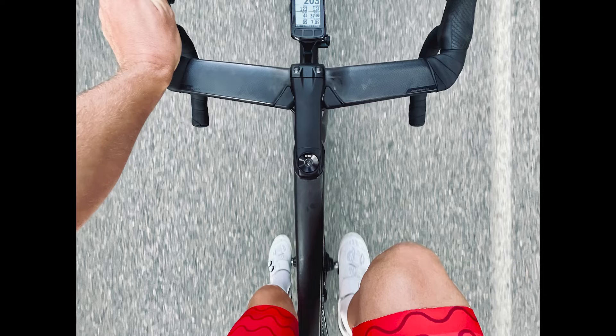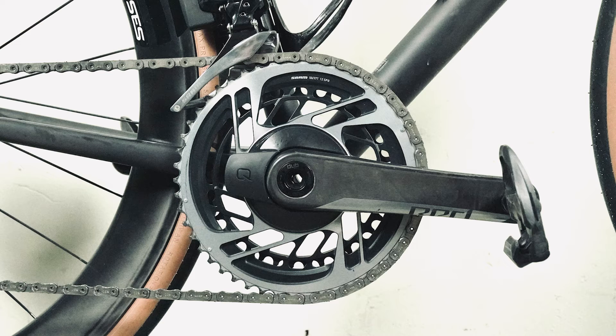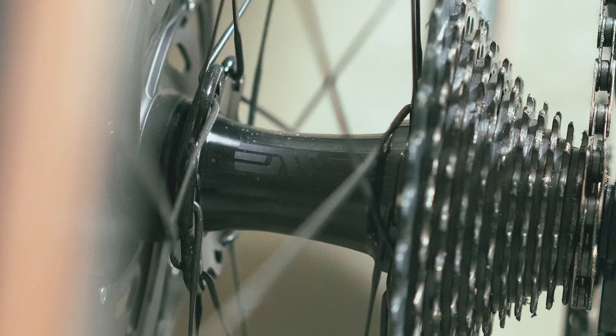I've now had that Venge stem on a Venge, a Tarmac, and now the Athos. I also swapped the saddle — it came with an S-Works Power Carbon saddle, but I like a saddle with a little bit more of a nose, so I got the Power Arc saddle and I really like it. The last thing I did was swap the chainrings with the Crux. The Crux had a 50/37 and the Athos came with a 48/35. It makes more sense to have a 50/37 on the road and a 48/35 on gravel, so I just swapped the chainrings. Now I've got a 50/37 on the Athos with a 10-33 cassette in the rear — I think it's a great setup.